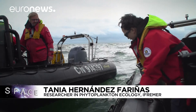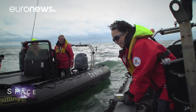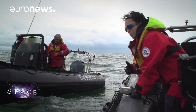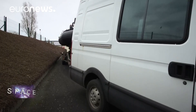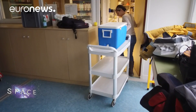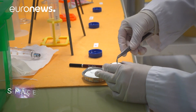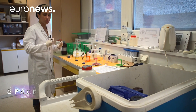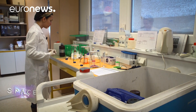Here we're measuring several abiotic parameters. These abiotic parameters will be used to relate with algal blooms and the growth of the algae. And it's those algae that we try to observe from the satellite, which provides much larger spatial and temporal coverage. These are biological communities, so the analysis has to be done as fast as possible — once we've taken the samples at sea, we come straight back to the laboratory to do the analysis.